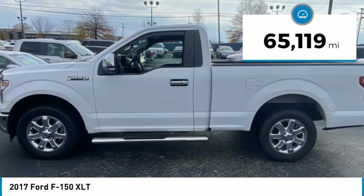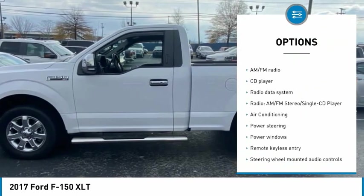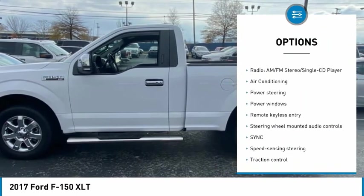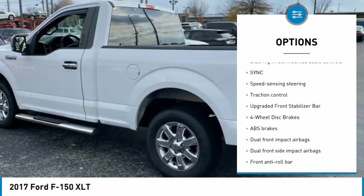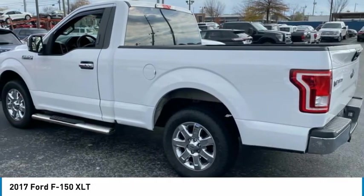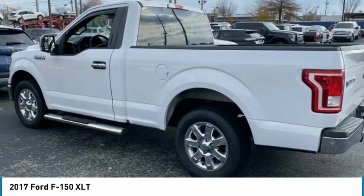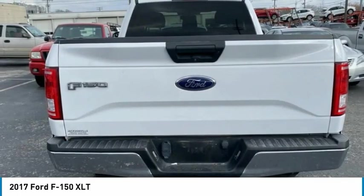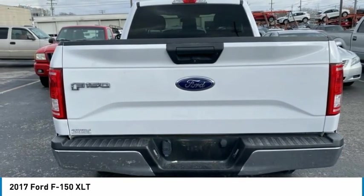2-door standard cab, 3.5 liter V6 EcoBoost, 3.55 axle ratio, 4 speakers, 4-wheel disc brakes, ABS brakes, air conditioning, AM/FM radio, brake assist, bumpers, CD player, class 4 trailer hitch receiver, compass, cruise control, delay-off headlights, driver door bin, driver vanity mirror.